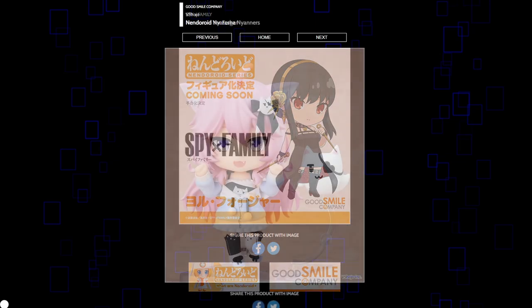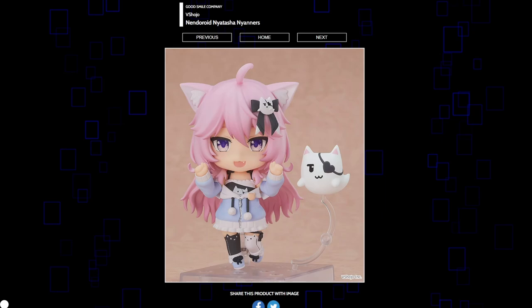Nyanner being turned into a Nendoroid is always going to be funny to me considering she used to be like a 4chan shitposter, but the past is the past. I do think it looks pretty good. Her outfit lends well to the Nendoroid form. I think it does look cute — not really something I care about, but I think it looks good. I'm sure this is going to sell really well assuming her fans want it, which I imagine they will.